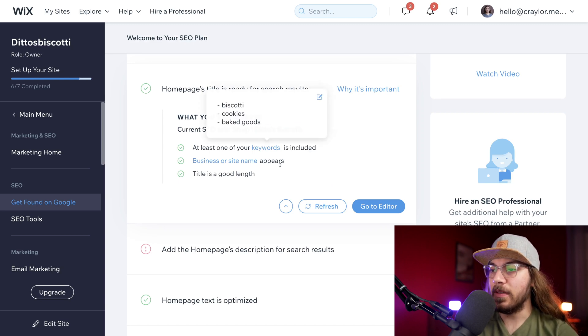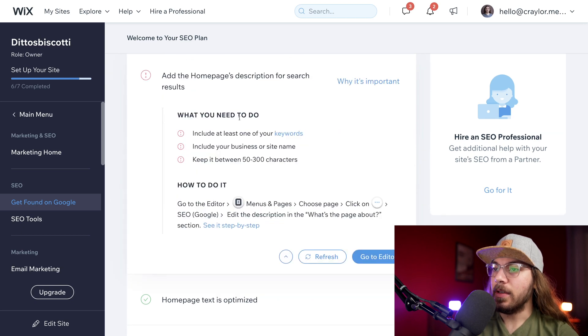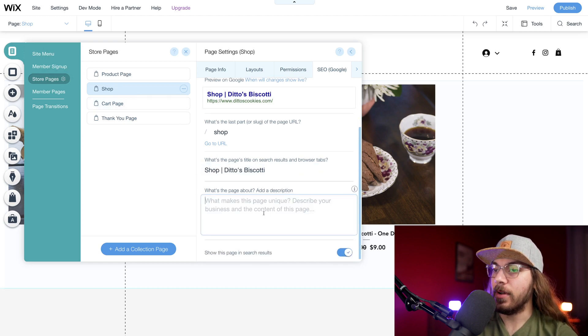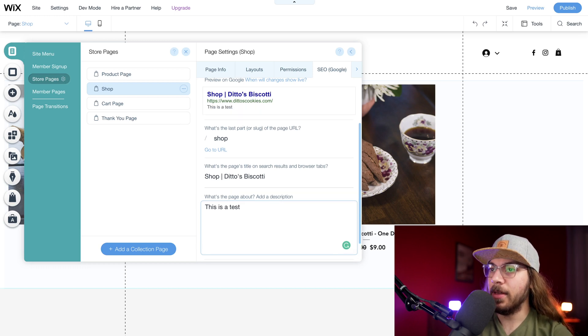Moving on to the next step: add the homepage's description for search results. What you need: at least one keyword, your business or site name, and keep it between 50 to 300 characters. I'm going to click go to editor. We want to be under store pages > shop, and then the description section. This is critical for SEO — this is the little blurb that appears under your website on Google. We can see a preview of what a Google search result would look like as we start typing, so we really want to get the business name, one to several keywords, and a clear description.